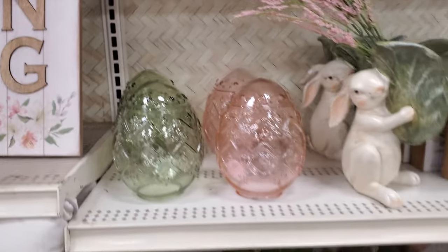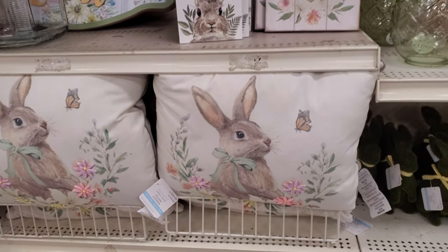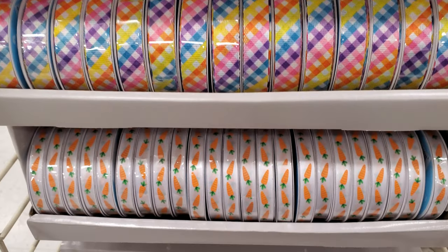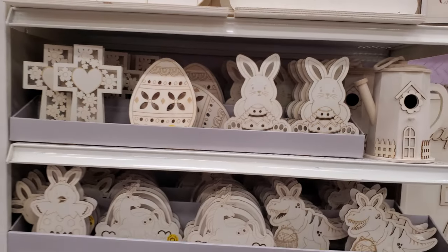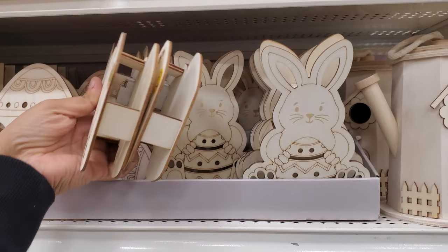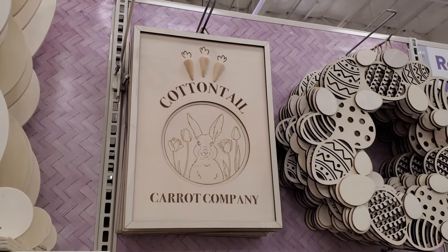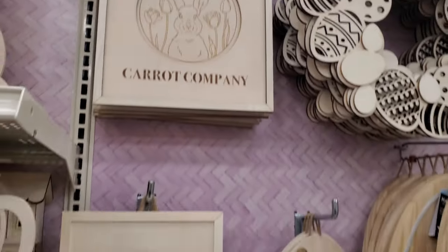The bunny pillow is $25, and they have a colorful one. Then we have your arts and crafts — look at this birdhouse. These bunnies you could paint — they're only $5.99. 'Cottontail Carrot Company.' I feel like this will look really nice stained with maybe a pop of color.